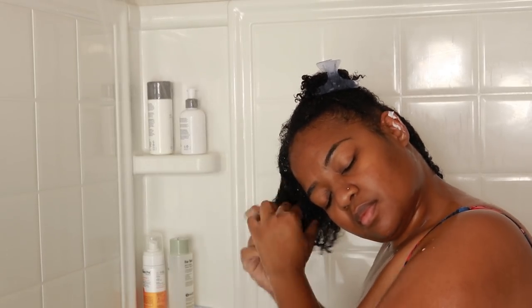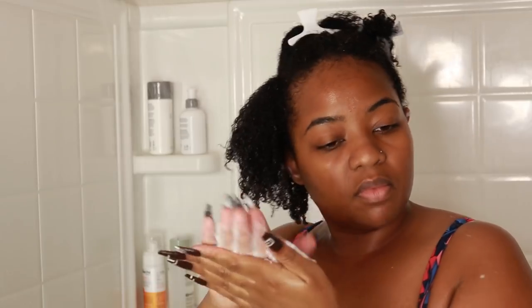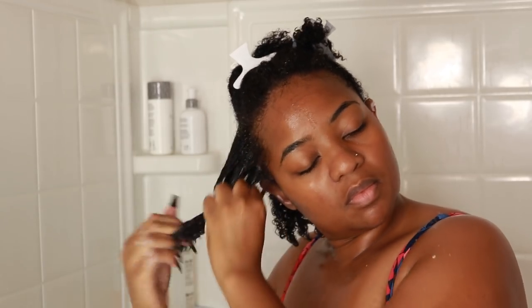For this deep treatment mask I apply it to soaking wet hair and section my hair really well — my stylist noticed I wasn't getting it enough in my crown and I had a little breakage. I apply it to soaking wet hair, rake it through, twist it up to make sure it's there, and then I put a cap on and use heat for 10 minutes to let my cuticles open up. By itself it's a cool product, but when I use heat, that's when it really goes up a notch.